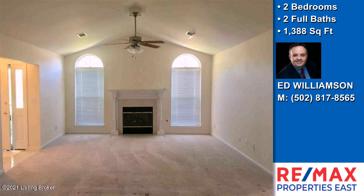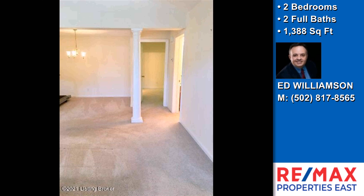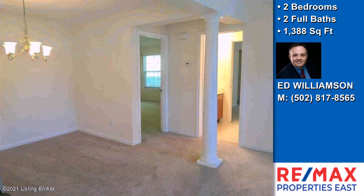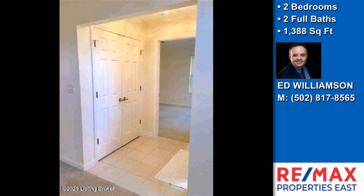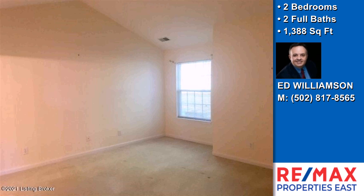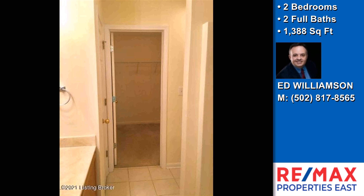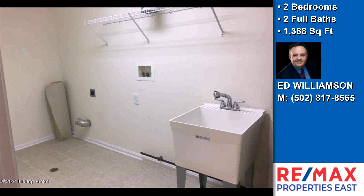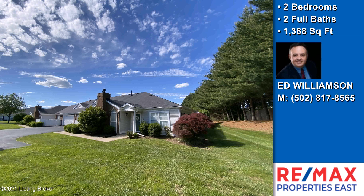This property is represented by Ed Williamson. I would like to invite you to visit Ed Williamson. Thank you.